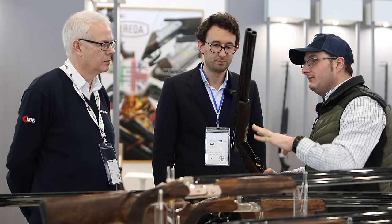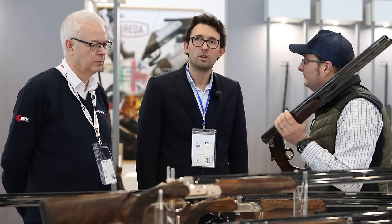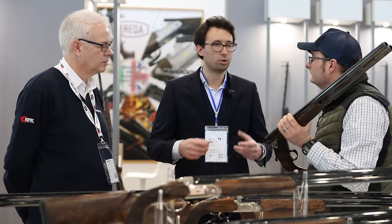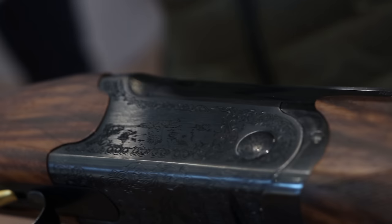One unique selling point with Breeda is everything is made in their own factory — whereas many other manufacturers have barrels made in a different factory, stocks made somewhere else. Breeda are proud to present themselves as a pure manufacturer of firearms. You can literally see from beginning to end all the phases, from a raw block of steel to a refined engraved action frame.